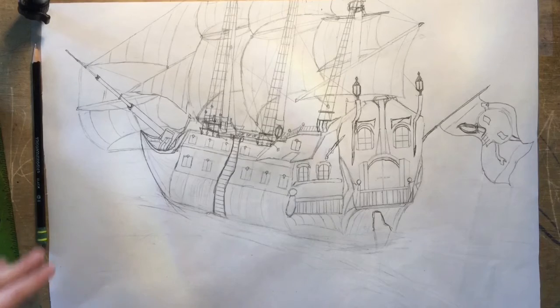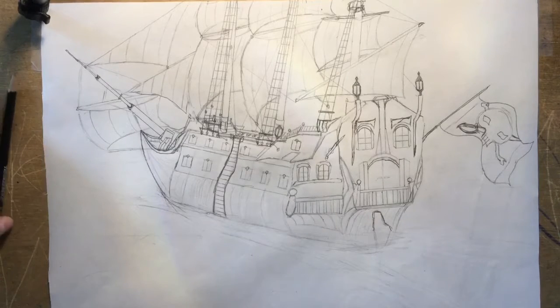Okay so I got all the details and stuff. Now I have my colored pencils and I'm just gonna color everything in, make it look nice and cool.